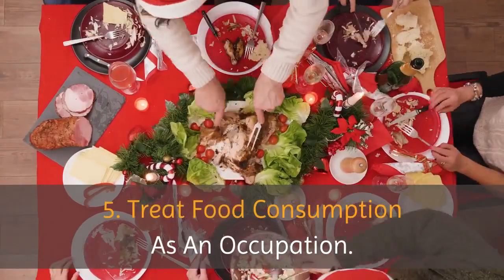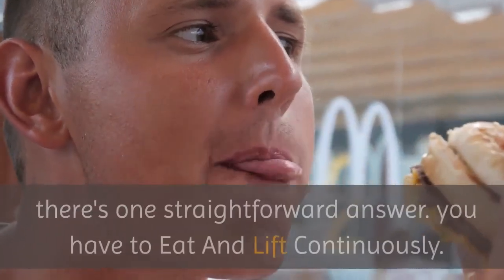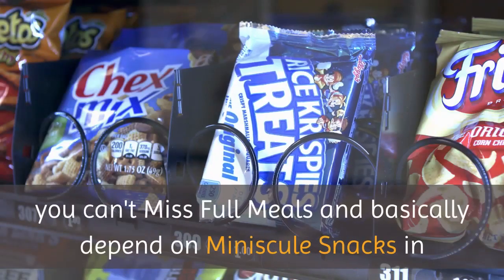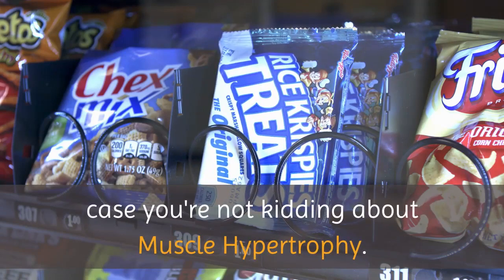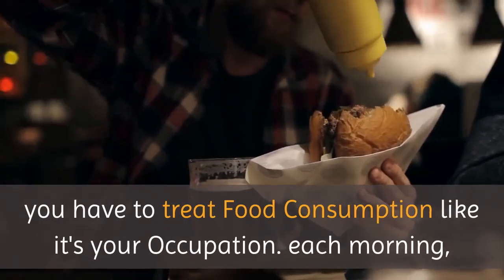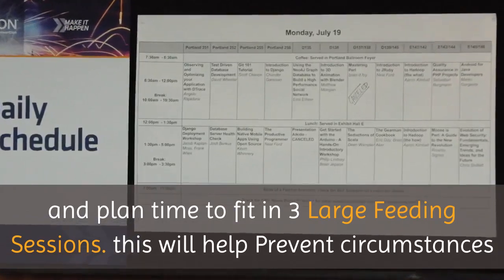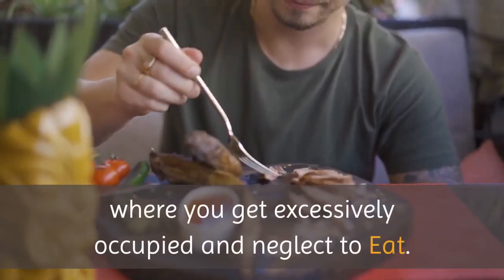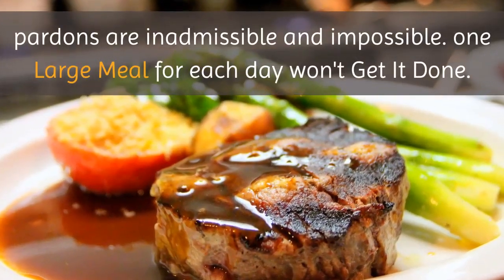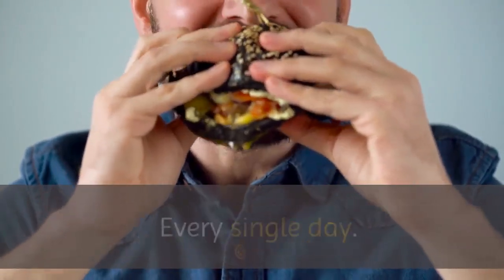Tip 5: Treat food consumption as an occupation. In the event that you need to experience quick hypertrophy, you have to eat and lift continuously. You can't miss full meals and basically depend on minuscule snacks if you're serious about muscle hypertrophy. You have to treat food consumption like it's your occupation. Each morning, consider your calendar for the afternoon and plan time to fit in three large feeding sessions. This will help prevent circumstances where you get excessively occupied and neglect to eat. One large meal per day won't get it done — vanquish your weaknesses and begin consuming large amounts of food every single day.